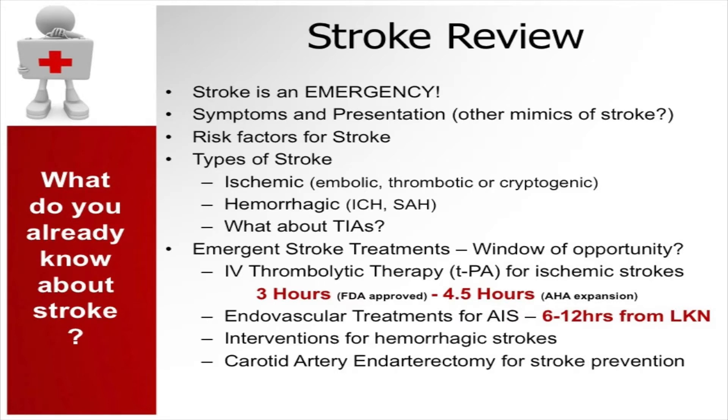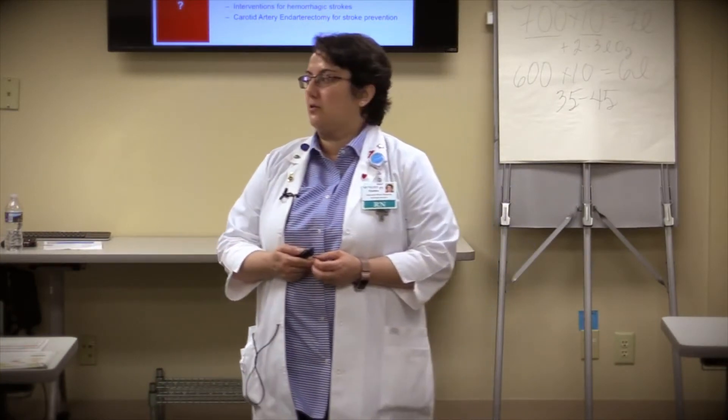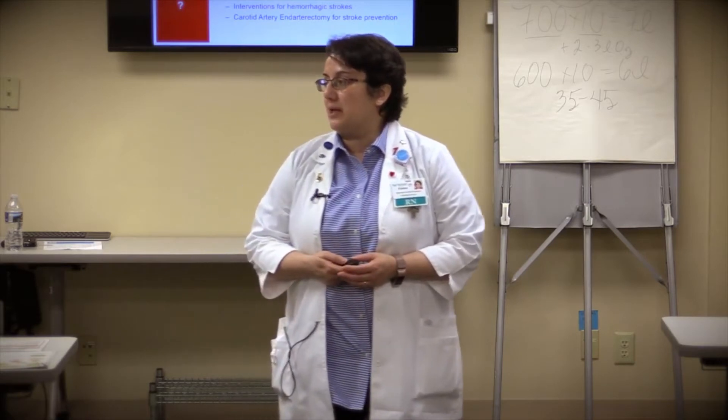If we have to transfer the patient, we'll have that conversation and transfer them as quickly as possible, because blood pressure management and further management of cerebral edema is critical for good outcome. If the patient qualifies for IV thrombolytic therapy, we will provide that, and then endovascular therapy to determine if the patient qualifies for thrombectomy or clot retrieval.